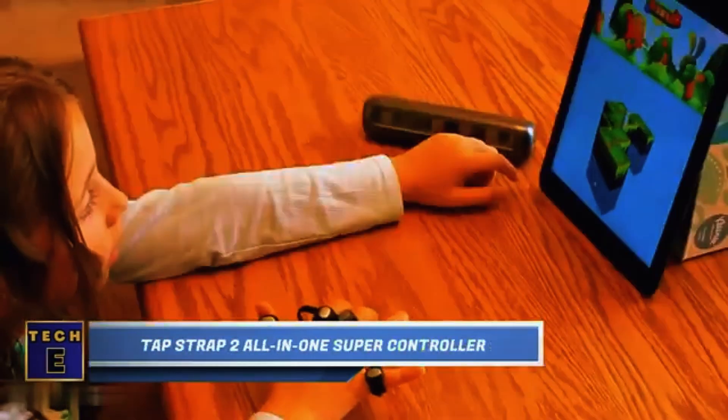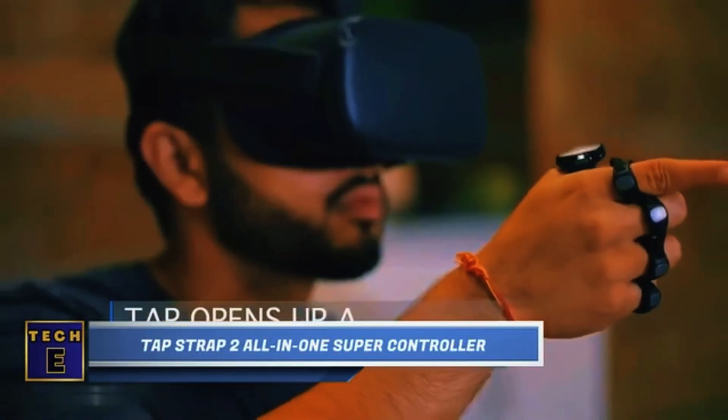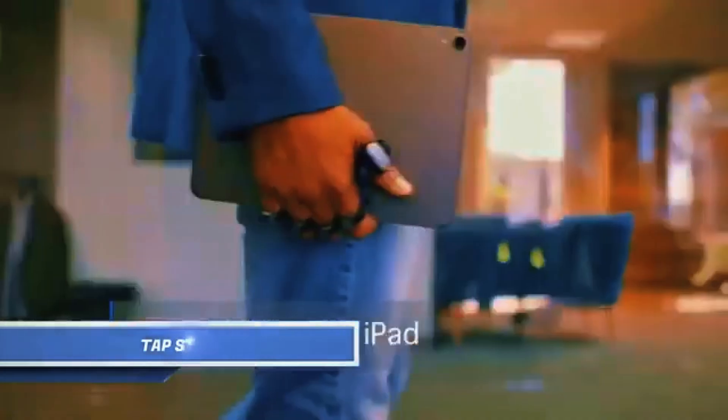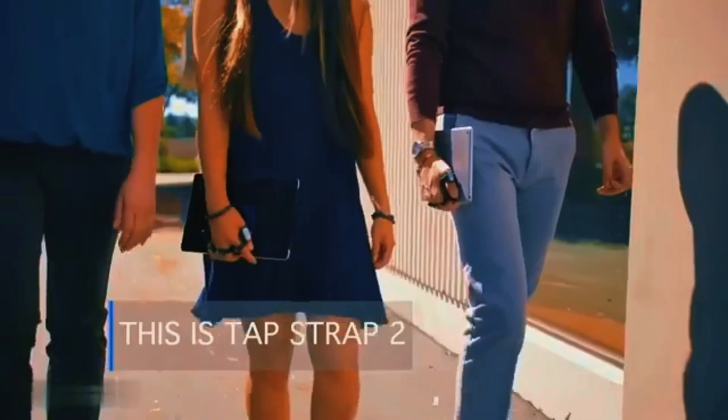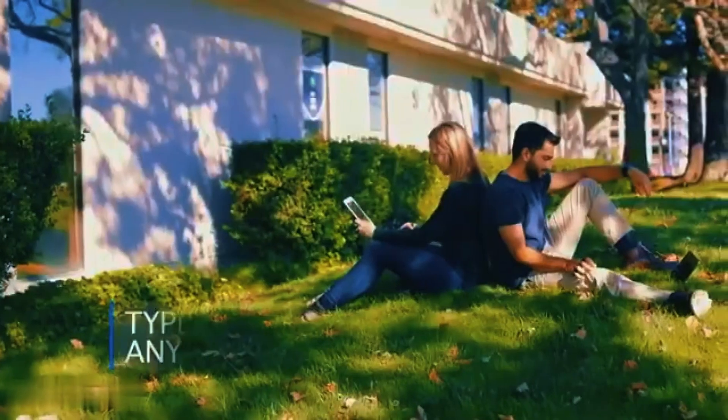Tap Strap 2 All-in-One Super Controller. This innovative strap is the ultimate companion for you and your devices. Say goodbye to keyboards and mice, because they're on your fingers now. With just a surface and the strap on your hand, you can type, text, and play games.